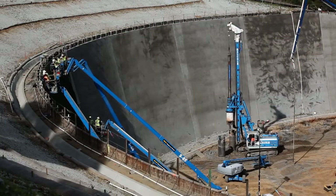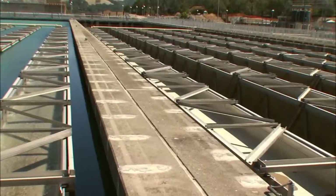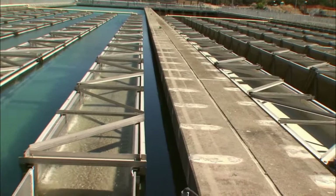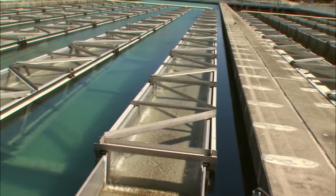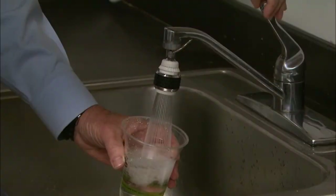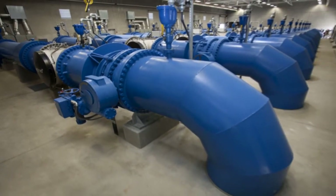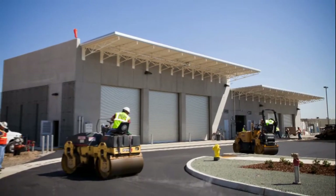The Hetch Hetchy system-wide improvements are being paid for by a 2002 bond measure passed by San Francisco voters. In addition to steeling the system against big earthquakes, the program also enhances drinking water quality. The Hetch Hetchy Water System is so incredibly clean it's one of the few systems in the country that requires no filtration. It does get treated, however, by a chlorine process and also a brand-new ultraviolet light process — a plant whose construction was just completed in the last few months.